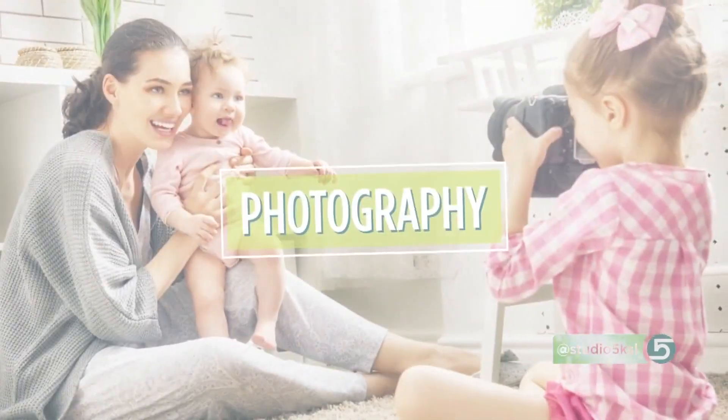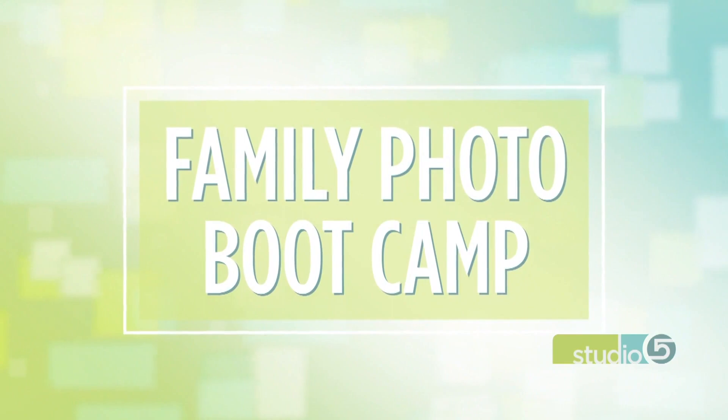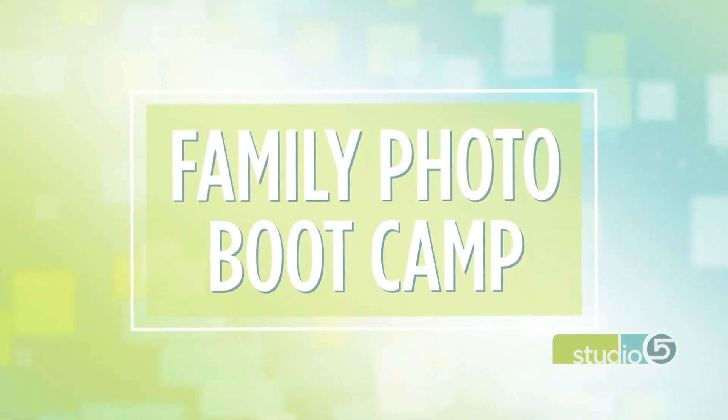Fall is photo-taking season. You want to snap a family picture while the weather's still warm enough and in enough time to order those annual Christmas cards. So all this week, we're taking you to family photo boot camp. Our goal is to help you get that perfect shot. We're going to talk locations and outfit selection in the coming days, but first a focus to help mom feel her very best.